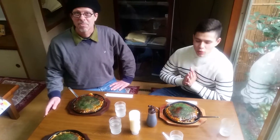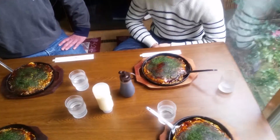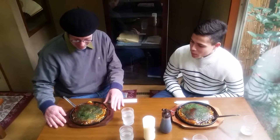So now we are here to have a delicious okonomiyaki. Mmm, okonomiyaki sauce. It looks fantastic.